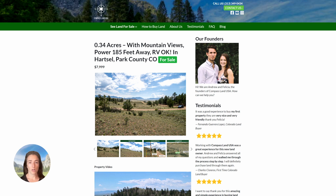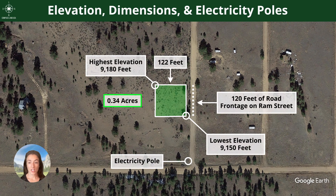An RV can be registered as a dwelling if you have an active building permit. So if you're ready to move to Colorado or to this specific lot, you can bring that RV with you and live in it while you are having your house built. You can see the elevation as well as the dimensions with the high and low points of the property.